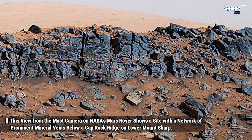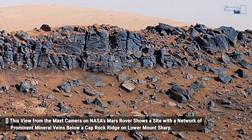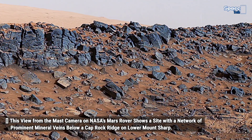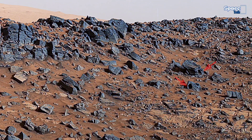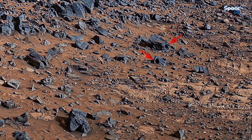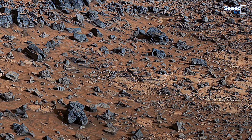Friends, mineral veins such as these form where fluid moved through fractured rocks, depositing minerals in the fractures and affecting the chemistry of the surrounding rock. In this case, the veins have been more resistant to erosion than the surrounding host rock.